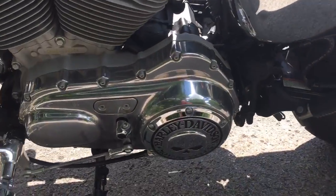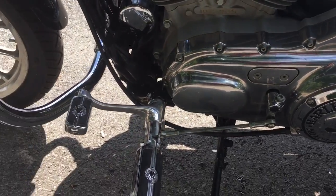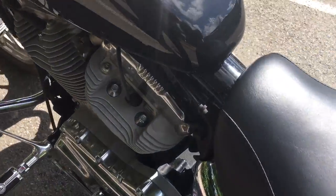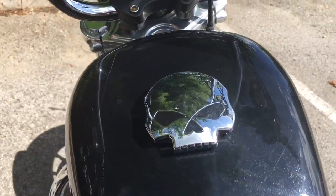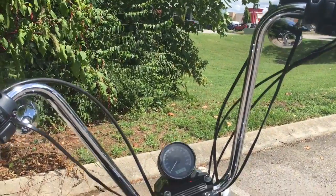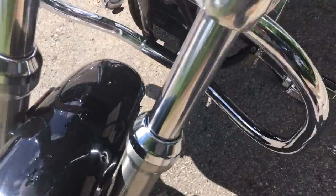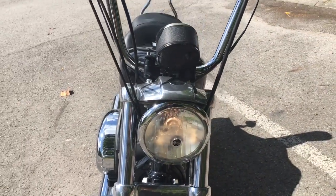There's that big Willie G skull on the primary, along with an upgraded shifter and foot pegs. Of course it's got the skull gas cap, which I love. Let me come around front to show you that iconic front end.